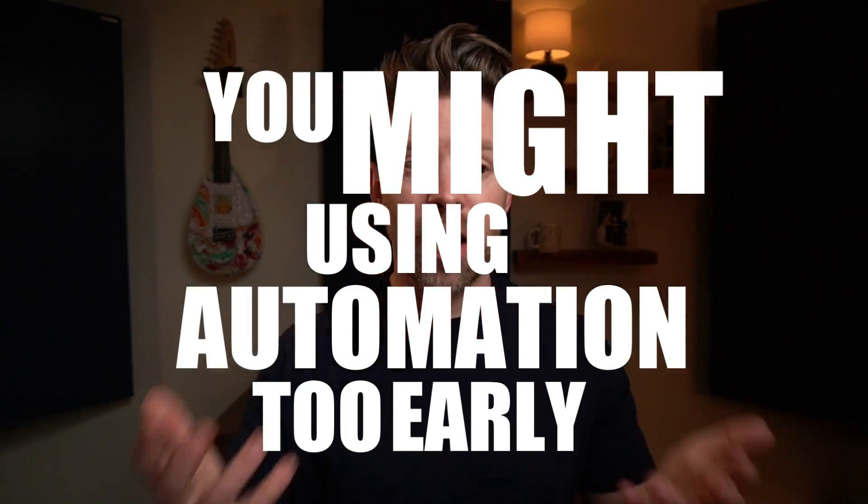You might be using automation too early. Automation is a really powerful tool, but if you apply it too early it can actually hold back your mix. I've helped thousands of people improve their mixing over the last few years, and one of the biggest mistakes I see is that they do way too much volume automation in particular — way too early in the process. You want to hold off on automation until the very final step in the mixing process and think of it more as a fine-tuning and perfecting tool.